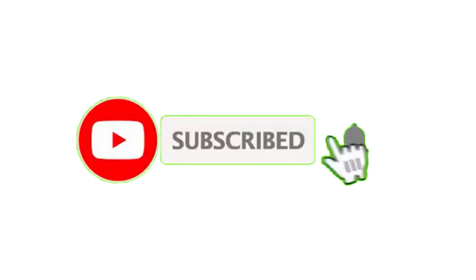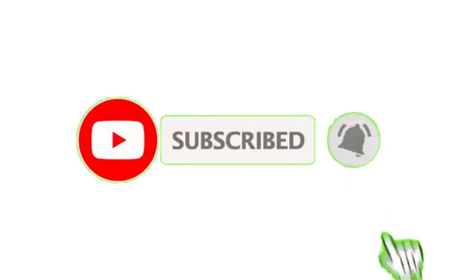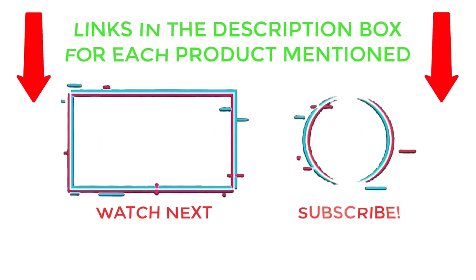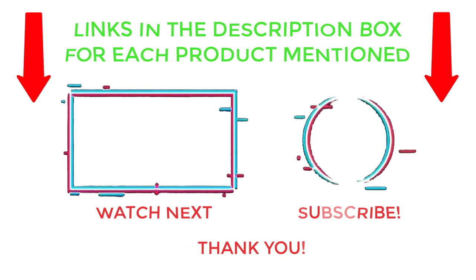That's all from my end. I make helpful videos daily, so do subscribe to my channel and hit the bell notification. To get more information or to know product prices, please check the description. For any questions, please comment below so I can help you further. Thanks for watching, have a great day.